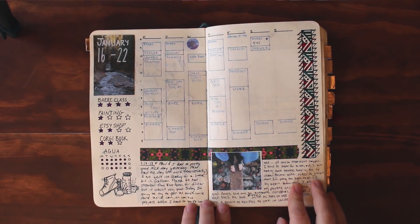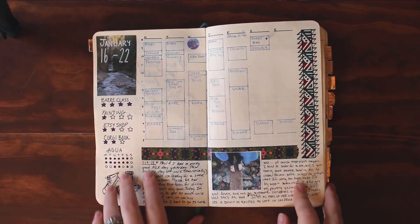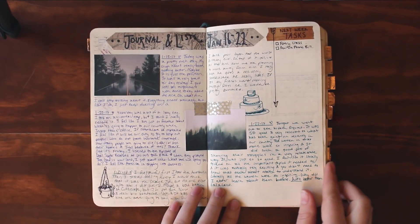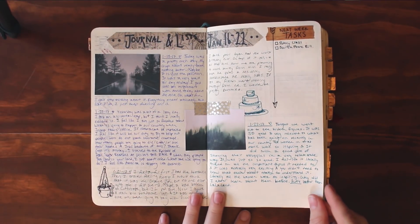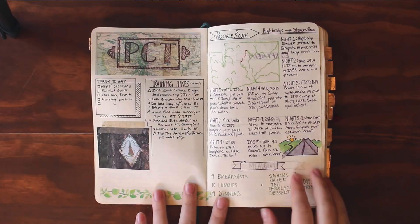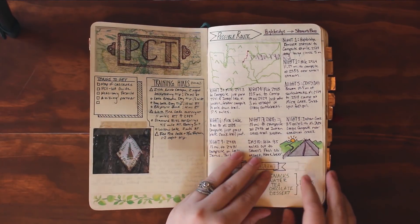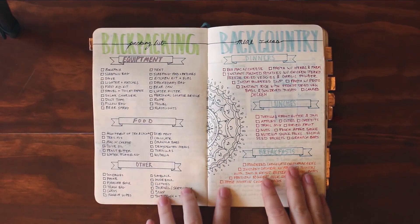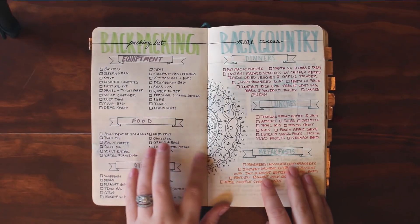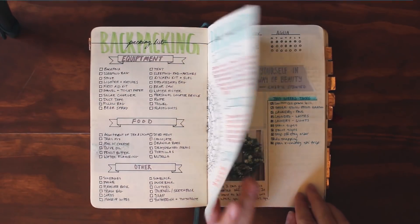This is sort of where my weekly spreads started to take shape. I was still doing the big blocky calendar thing but figuring out how to include tasks and pictures. Still doing a lot of journaling — I would print off inspiring photos online. This is a spread I did for my hike on the PCT and it was a lot of fun to plan visually. I also did a spread with a basic packing list for backpacking trips and different meals I could take, since I'm not a fan of dehydrated food.